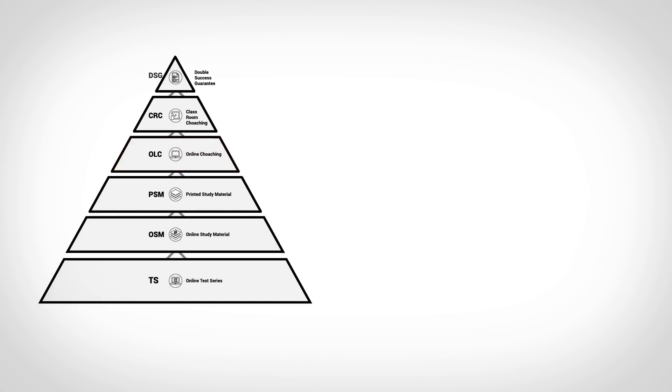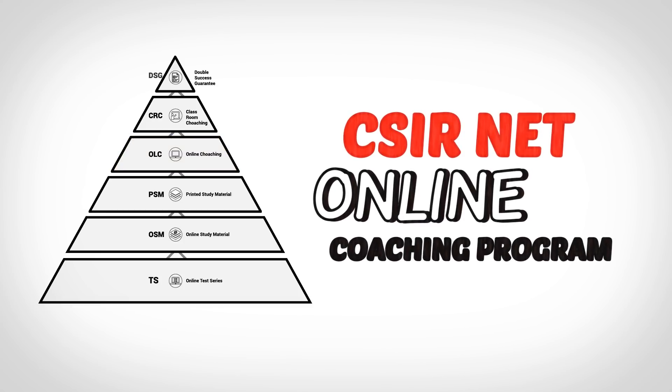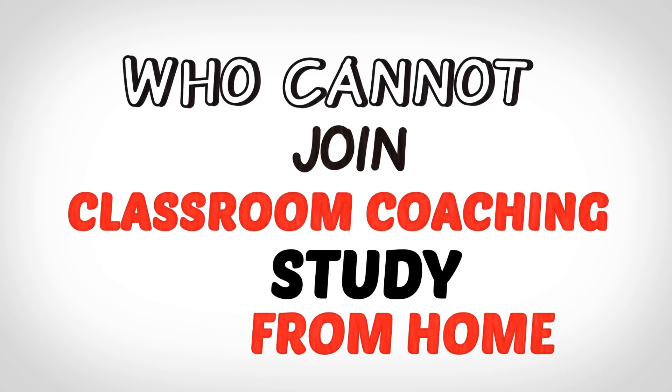The next layer is the CSIR Net Online Coaching Programme — an intensive 600-hour coaching programme for those who cannot come and join us for classroom coaching and want to study from home.